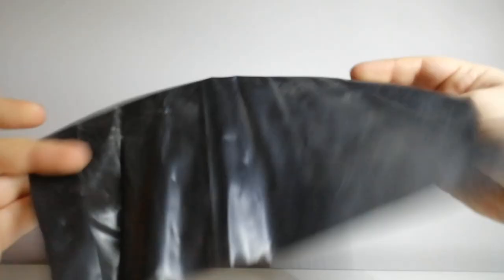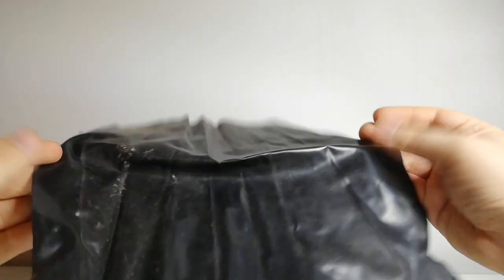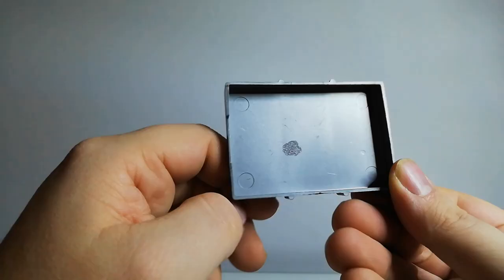Next up is a piece of black plastic — I think it might be cut off from the parachute for the SAS attack set, but I can't see any holes or design features, so I think it's a piece of scrap. Then we have the lid for the Transpolar Exhibition Action Man box — the lid is fine but I need to find the rest of it.